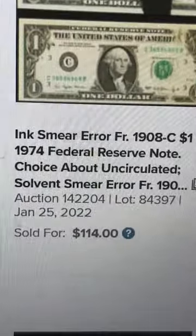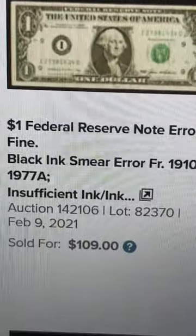This is Heritage Auctions. This one sold for $114, and another one for $109. This generally happens during printing when the ink jets malfunction and dispense more ink than needed.